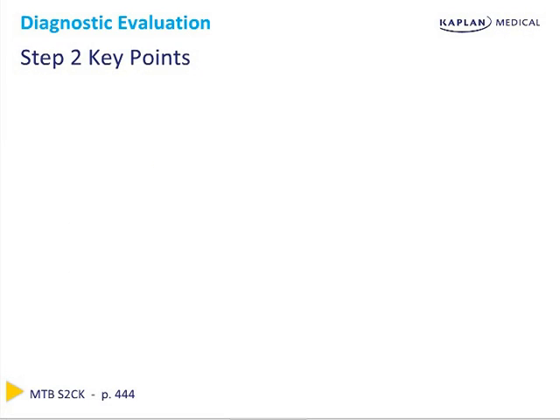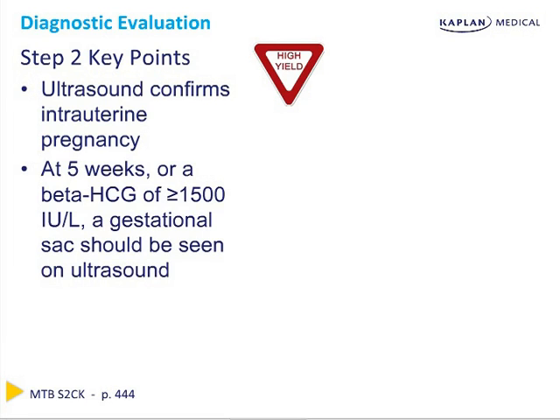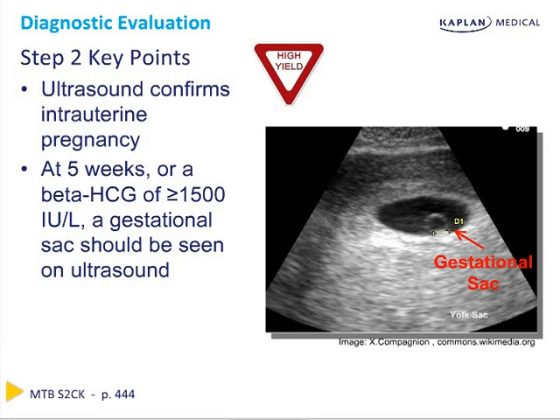Ultrasound confirms the intrauterine pregnancy, and along with beta-HCG, these are two of the most powerful diagnostic tools on the Step 2 exam and in clinical practice. At five weeks gestation, or at a beta-HCG of approximately 1,500, a gestational sac should be seen on ultrasound. This beta-HCG level of about 1,500 is called the discriminatory zone — once you reach that level, you should see something in the uterus if it is a normal pregnancy.